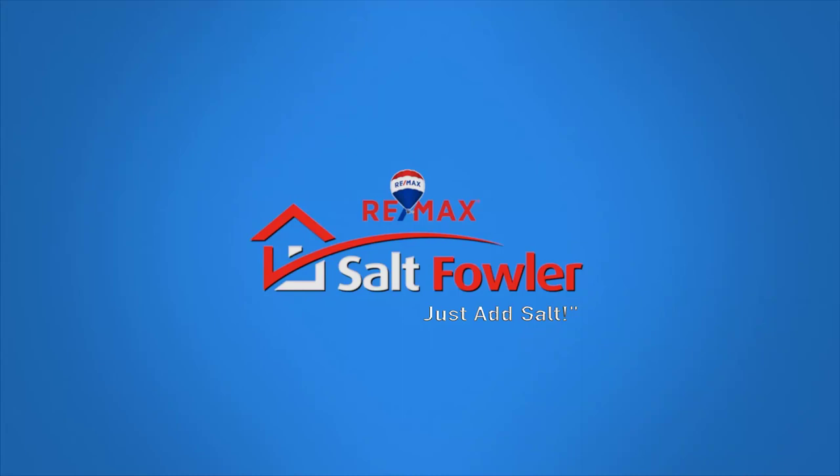Today I'm going to take you on a virtual walkthrough of all the different neighbourhoods of Vernon. I'm Lisa Salt with RE/MAX Vernon Salt Fowler and often it's difficult for new home buyers moving from out of town to the Okanagan to figure out the different areas and what they all have to offer. So today I'm going to take you on a high level overview and look at all the names of these different neighbourhoods and sub areas of Vernon.